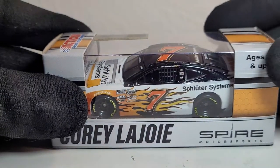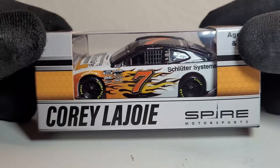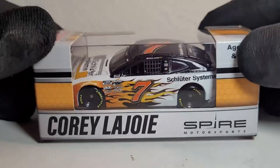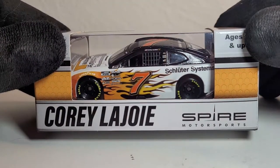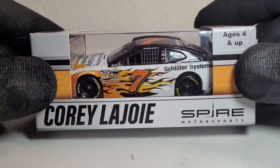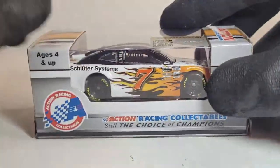Anyway, today it's going to be on Corey LaJoy's 2021 Schüttler Systems Chevrolet Camaro ZL1 for Spire Motorsports. This is the sequel to one of the best-selling diecasts from last year that sold out very quickly, and I'm surprised you can still get this diecast. Use the promo code OBBYT for free shipping — this thing is really damn cool.